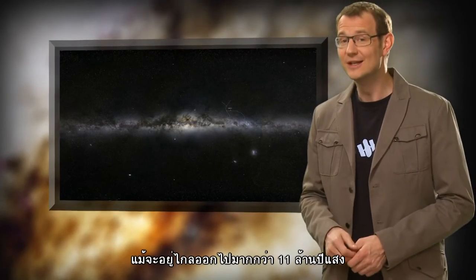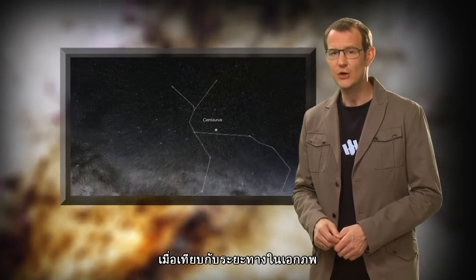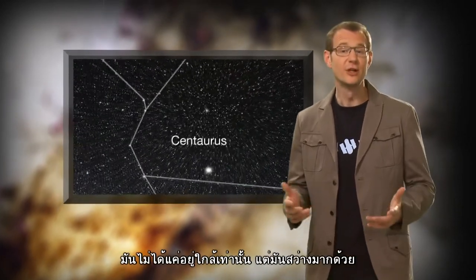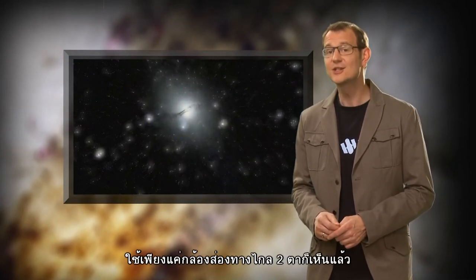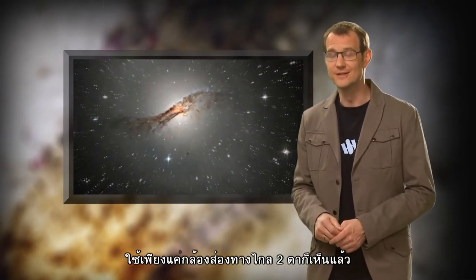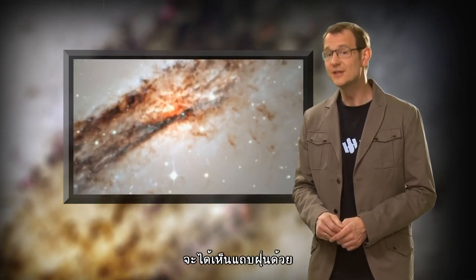At a distance of just over 11 million light-years, Centaurus A is relatively close in astronomical terms. In fact, it's not only close, it's also very bright. Amateur astronomers with a view of the southern skies can actually see it with just a pair of binoculars, while those with a large-ish amateur telescope can even make out the dust lanes.